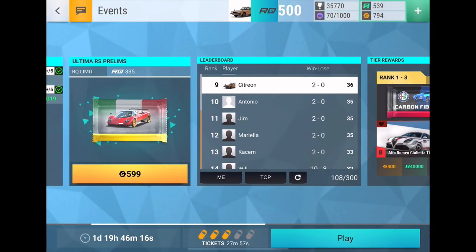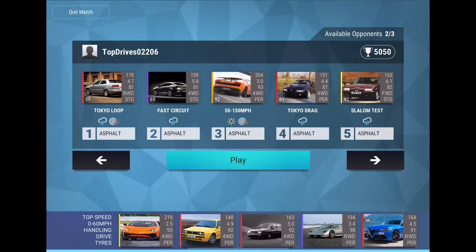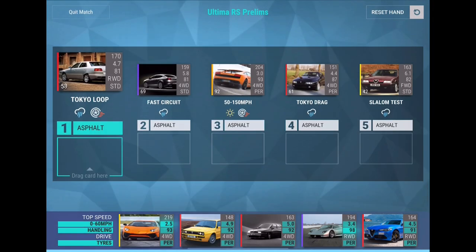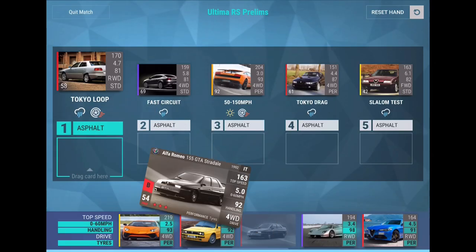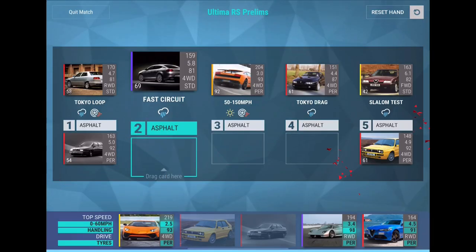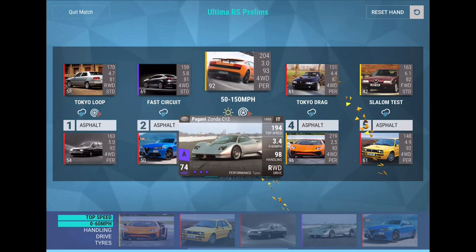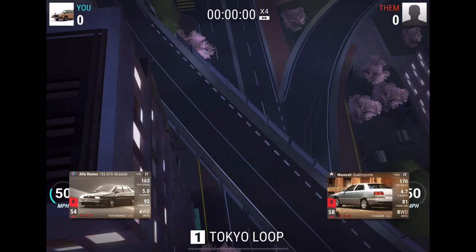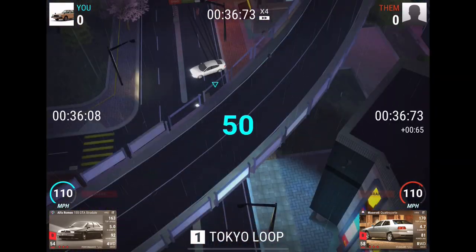This bracket is 108 out of 300, so it is fairly new. We can definitely beat this next opponent — 5092, which one's lighter? 1230 versus 1212. You've probably got more MRA than... the Integrale Delta Integrale. You'll go on Tokyo drag because it's wet, so your four-wheel drive will help, and the Zonda goes on the 50-to-150. That'll be a pretty interesting race because the Zonda does have good MRA. Quattro Porte also has good MRA, but the 155 GTA Stradale comes out victorious.